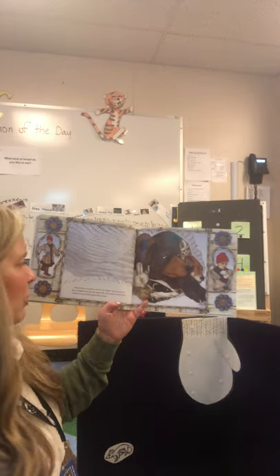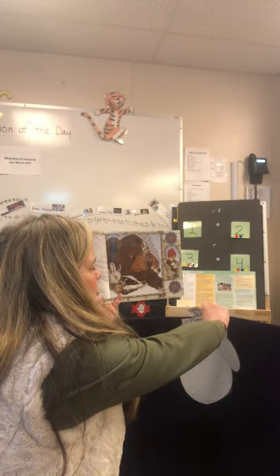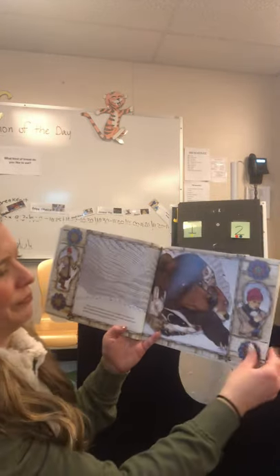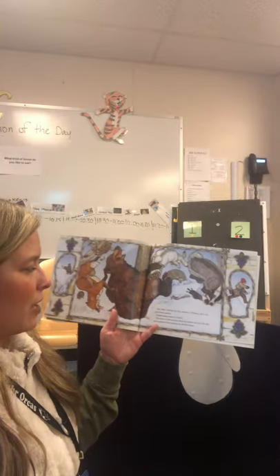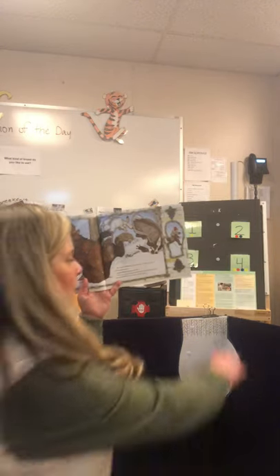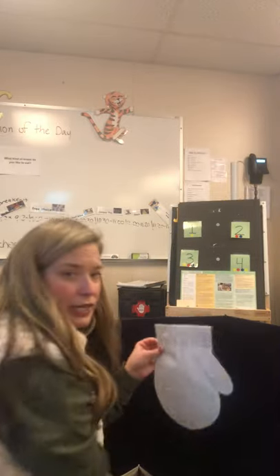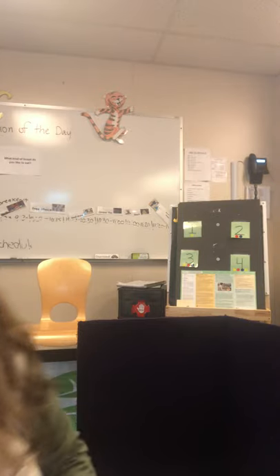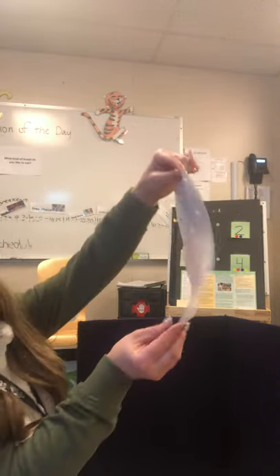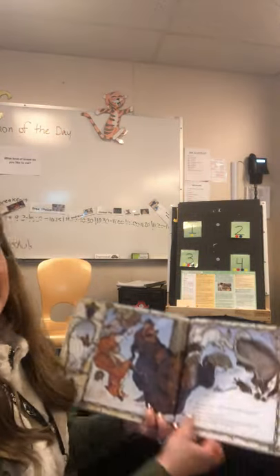Along came a meadow mouse, no bigger than an acorn. She wriggled into the one space left and made herself comfortable on top of the bear's nose. There's the mouse — now put her on the bear's nose. The bear, tickled by the mouse's whiskers, gave an enormous sneeze — achoo! The force of the sneeze shot the mitten into the air. Into the air it goes! And let's see if we can get the animals to fly out — the animals everywhere! They scattered in all directions.